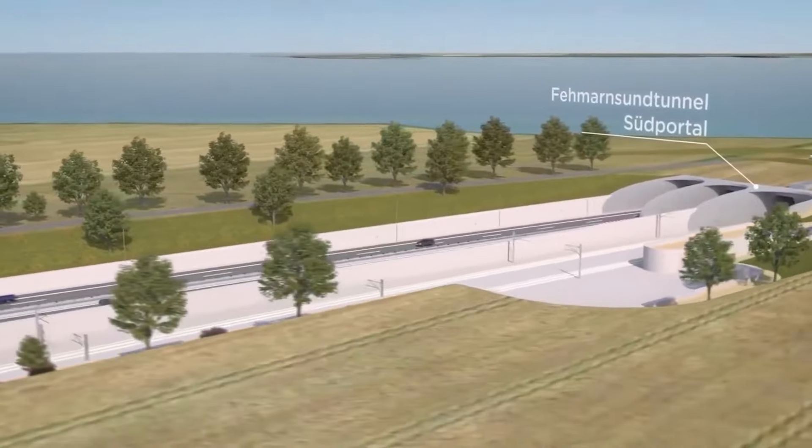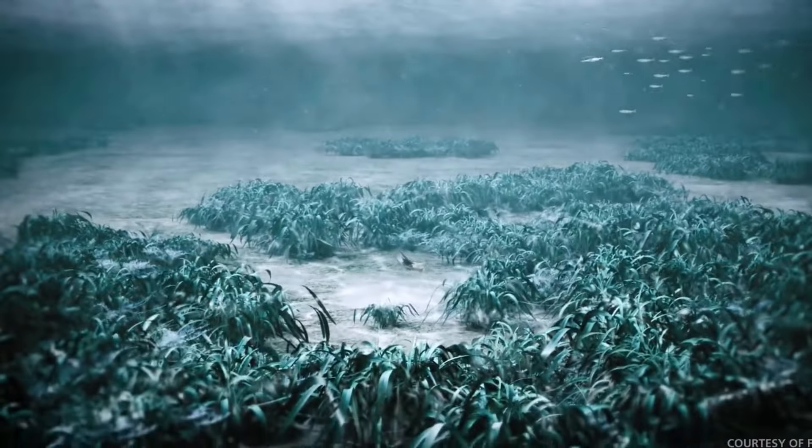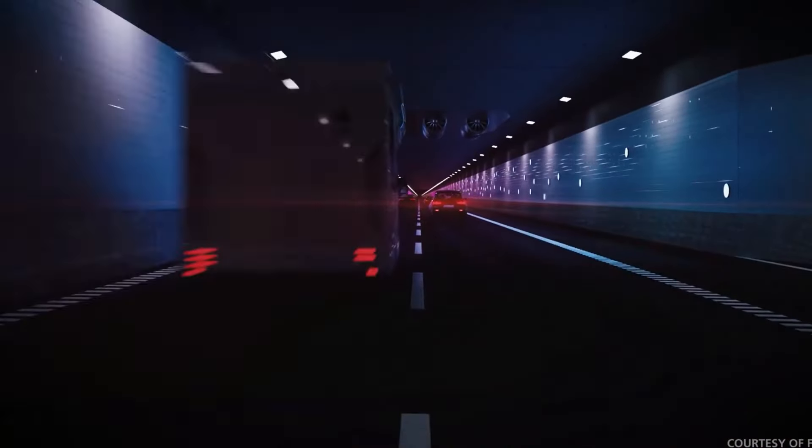This ambitious goal will be accomplished through the construction of the world's longest submerged tunnel — an 18-kilometer prefabricated passageway designed to accommodate both cars and rail traffic.